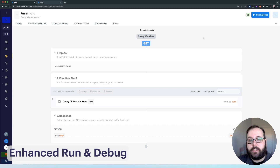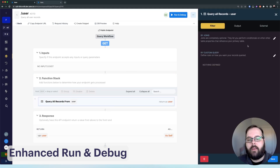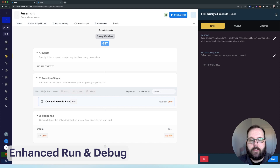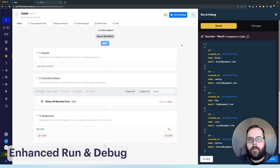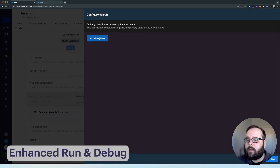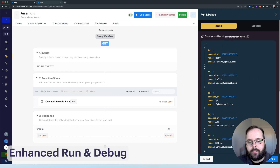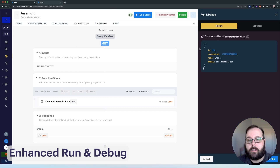So you can see I have a very simple function stack here — we're simply querying records from our user table and returning the response. We can go ahead and run and debug this, and as expected we are returned our results. Now let's say I want to make a change to this query. Before, the way this would work is that your run and debug panel would close, and then we could go into the query and make our change. But that is no longer the case. Now when we run and debug, the run and debug panel is now sticky — so this persists, which allows us to quickly make our change. We can filter for all users named Chris, save our changes, and just click rerun. And we have our new results, which allows you to more quickly iterate on your function stack and test those changes.